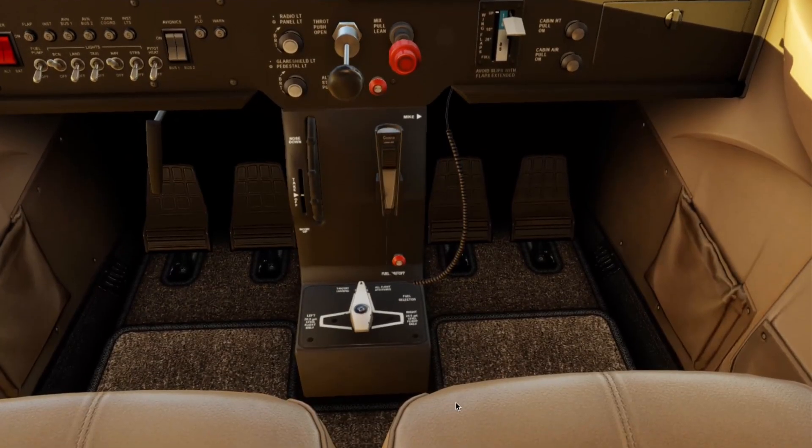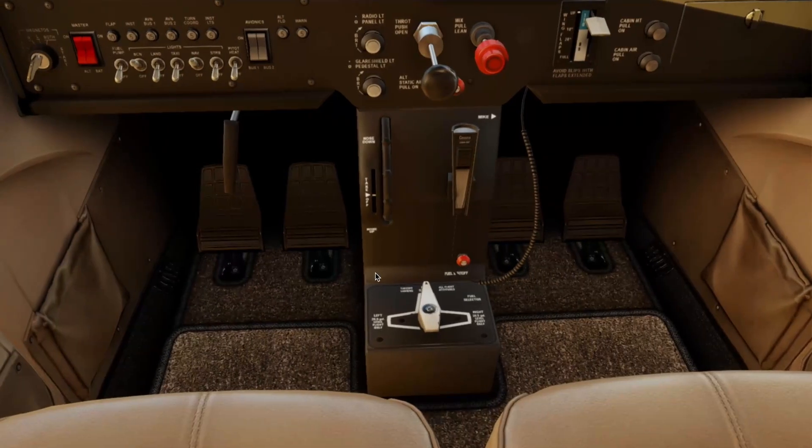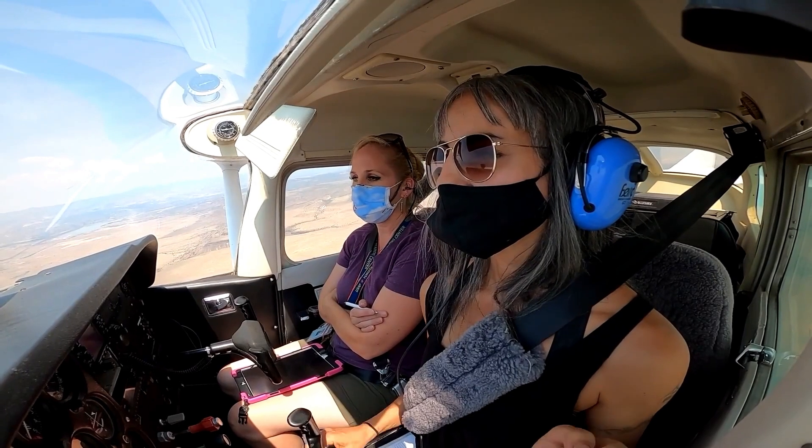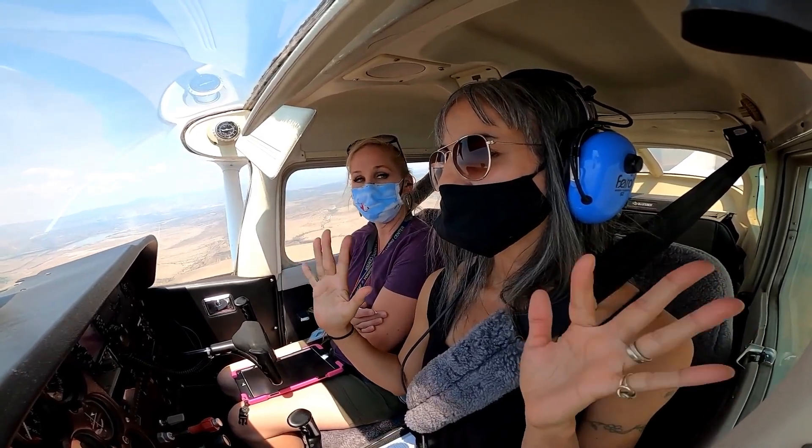The trim wheel adjusts the neutral position of the elevator, which helps relieve control pressure on the yoke. Roll it back to trim nose up, roll it forward to trim nose down. Set your pitch with the yoke, then trim to relieve the pressure. The goal is to keep the airplane flying where you want it — hands off.